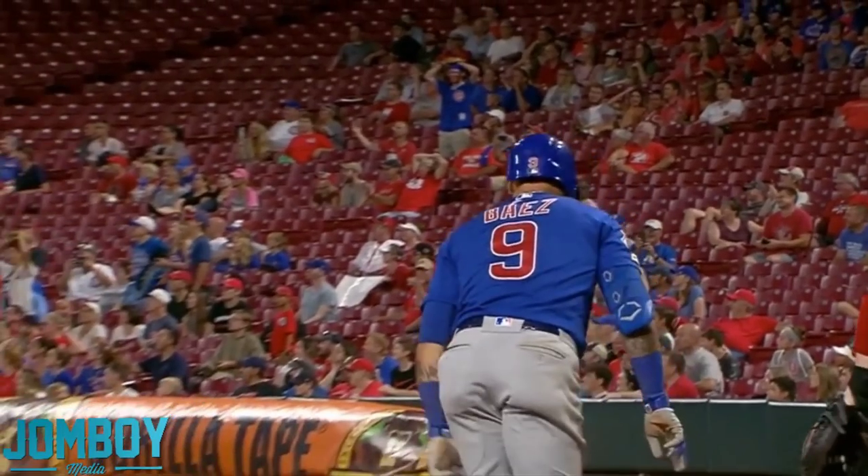This one was brought to you by AffordableJerseys.com. Go to AffordableJerseys.com and get yourself a Javi Baez jersey. Use discount code BREAKDOWN. You can get any jersey you want, but if you wanted a Baez jersey, you can get that too — it's part of the options.